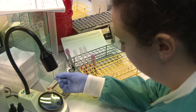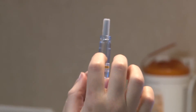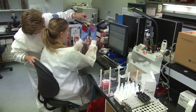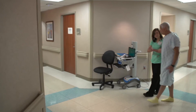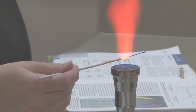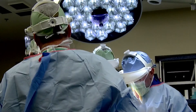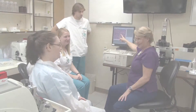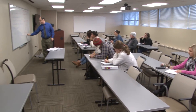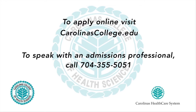Healthcare is the number one growth industry of the decade, and jobs in virtually all aspects of healthcare are expected to grow. Are you seeking a reliable career path, a purposeful job that makes a difference, the chance to hone your skills at one of the nation's leading and most innovative healthcare organizations? If so, Carolinas College of Health Sciences may be right for you. Contact us for more information.